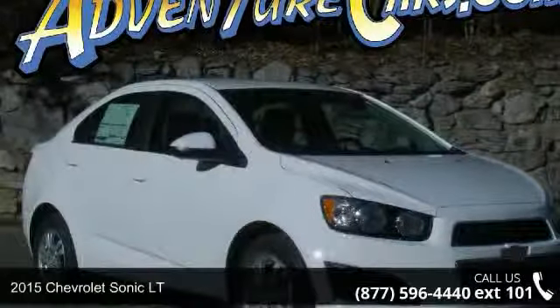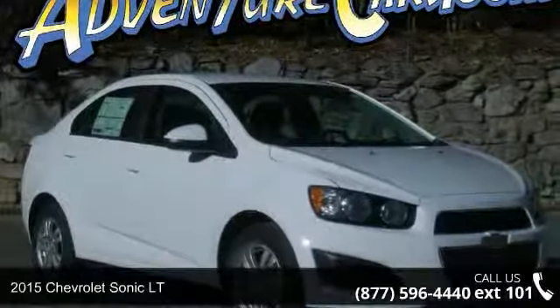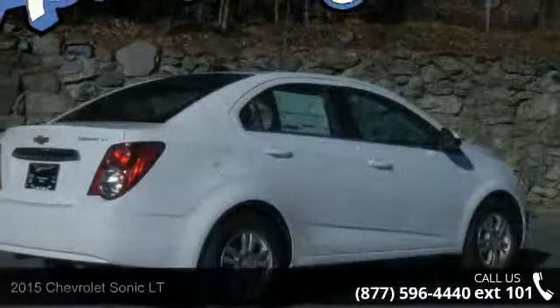Arrive in style with this 2015 Chevrolet Sonic LT. If you are looking for a first-rate auto, this one could be yours today.